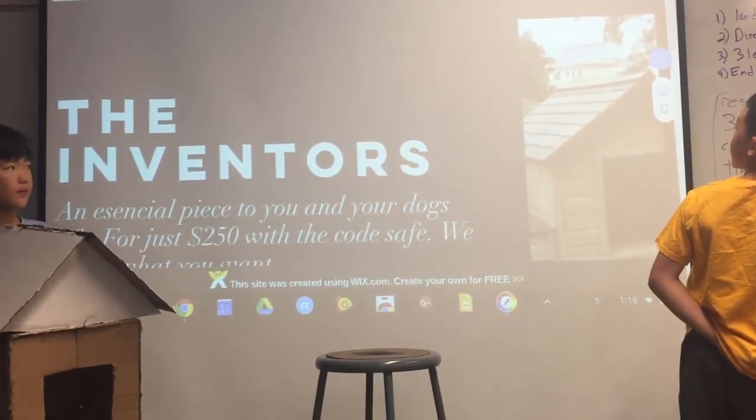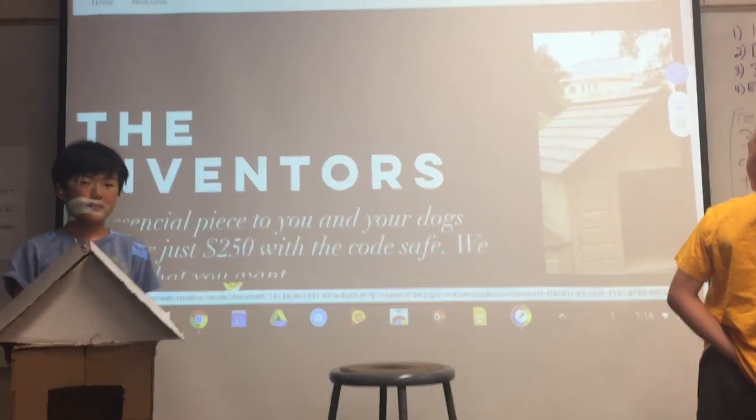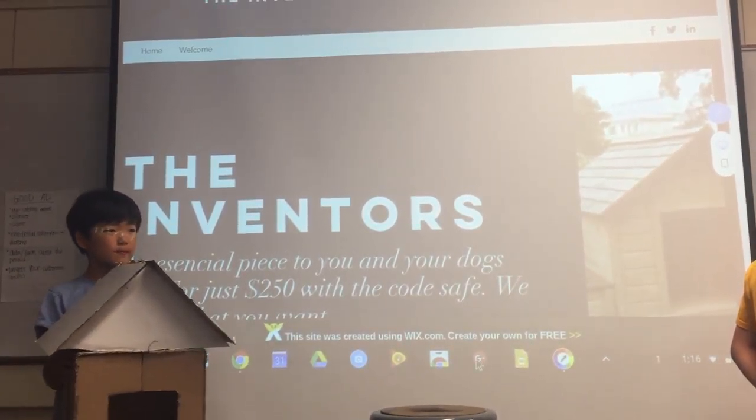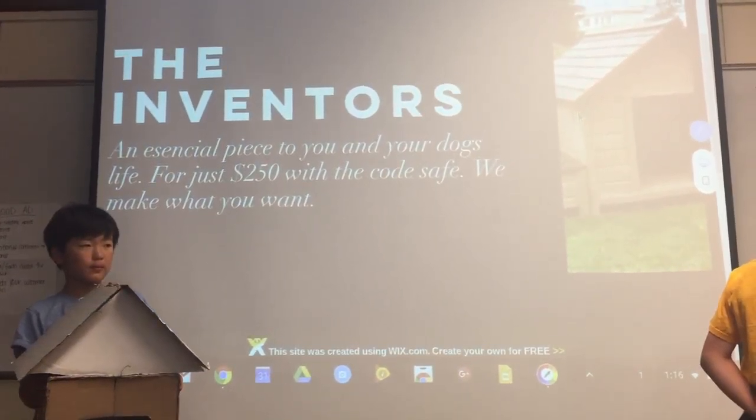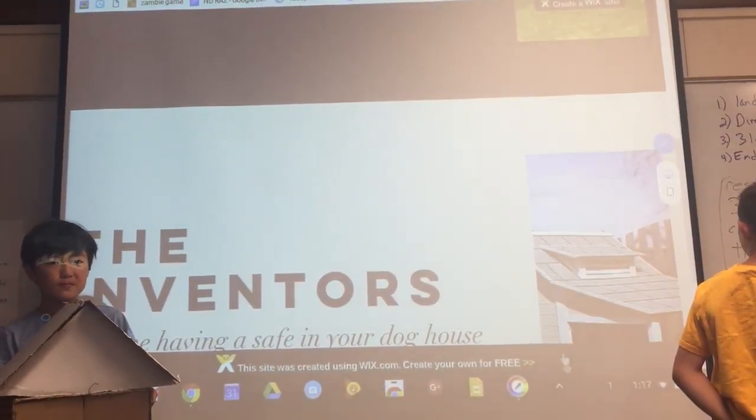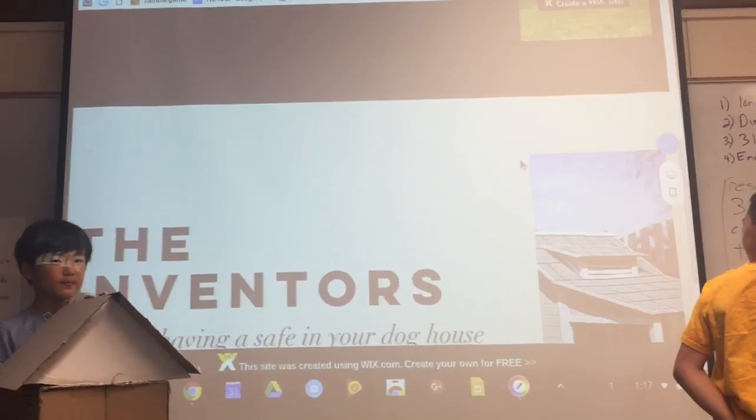And this is our logo right here, and here are some examples of our products. Let's embrace our work.